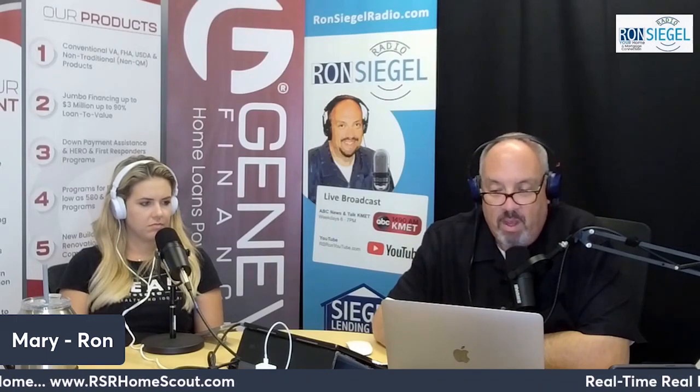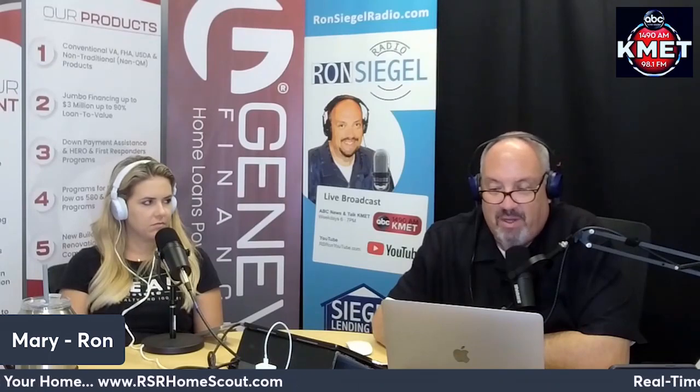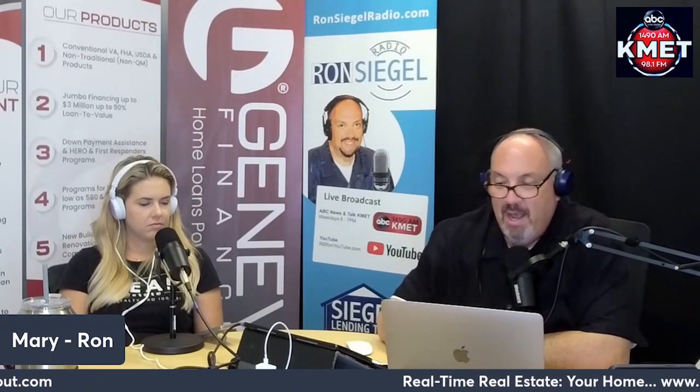No matter what, contact a local real estate professional for expert advice on what work needs to be done and how to make it as appealing as possible to future buyers. Every home is different, so a conversation with your agent is mission critical to make sure you make the right moves when selling this season.